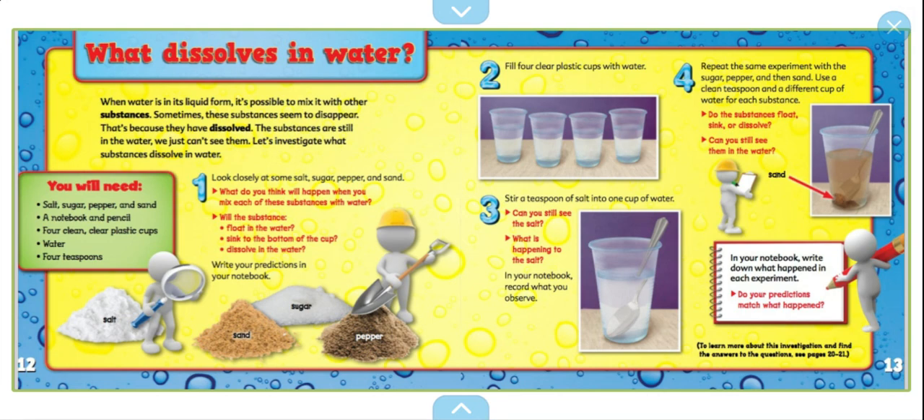Fill your clear cups with water. Stir a teaspoon of salt into one of the cups of water. Can you still see the salt? What is happening to the salt? In your notebook, record what you observe. Repeat the same experiment with sugar, pepper, and then sand, using a clean teaspoon and a different cup of water for each substance. Do the substances float, sink, or dissolve? Can you still see them in the water? Write down what happened in each experiment. Do your predictions match what happened?